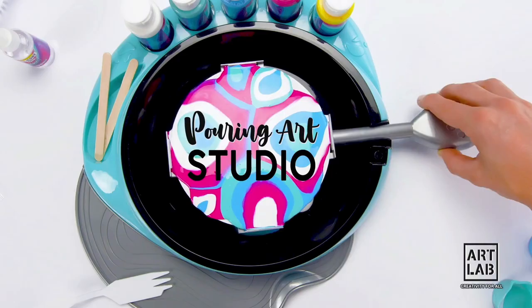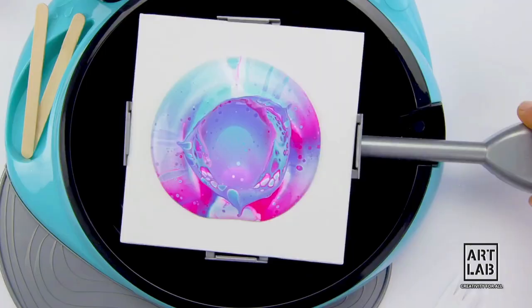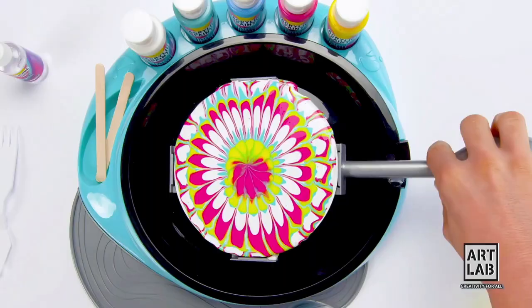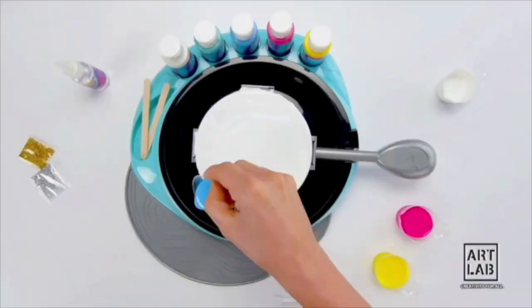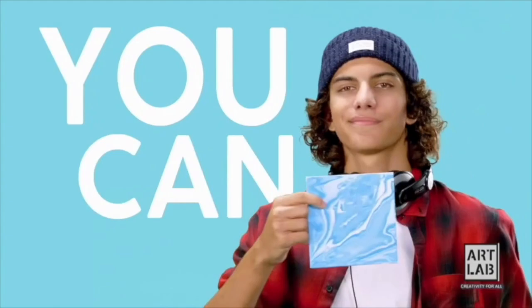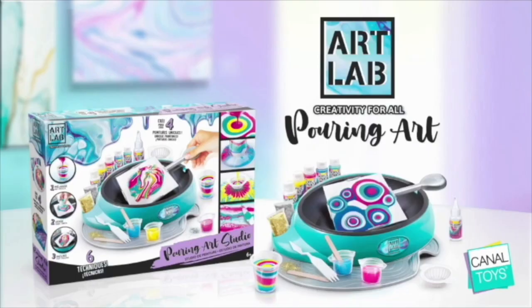Express your creativity with Pouring Art Studio, an innovative painting studio with six techniques to discover. Pour acrylic paint on the canvas and look at the amazing color effects you get. Wow, it's so easy for unique paintings. You can be an artist.